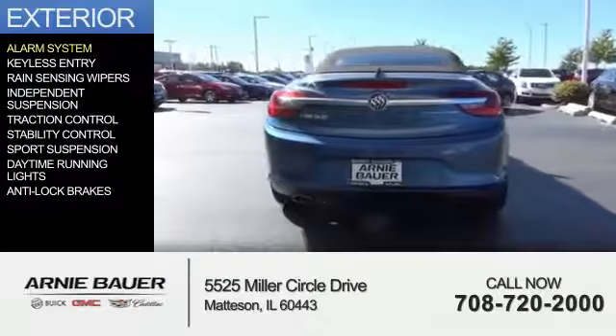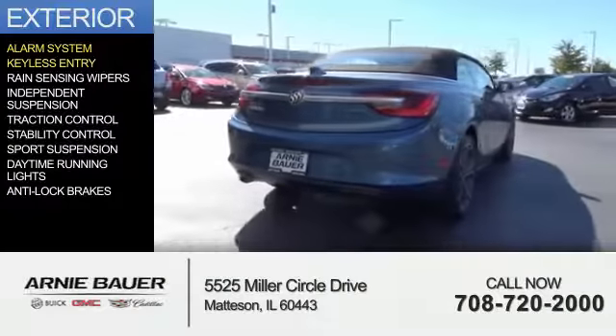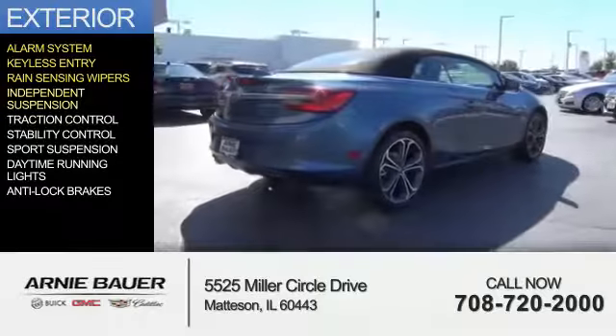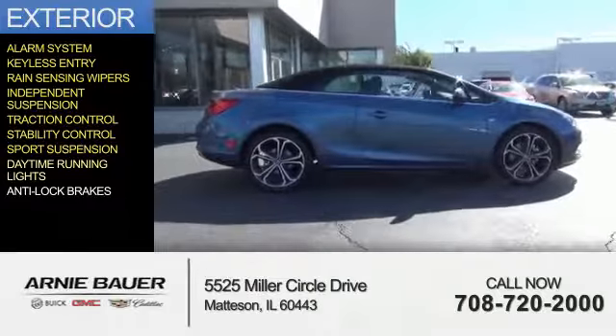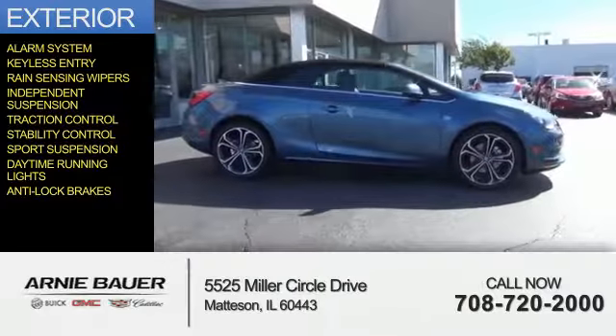The features include an alarm system, keyless entry, rain sensing wipers, independent suspension, traction control, stability control, sports suspension, daytime running lights, and anti-lock brakes.